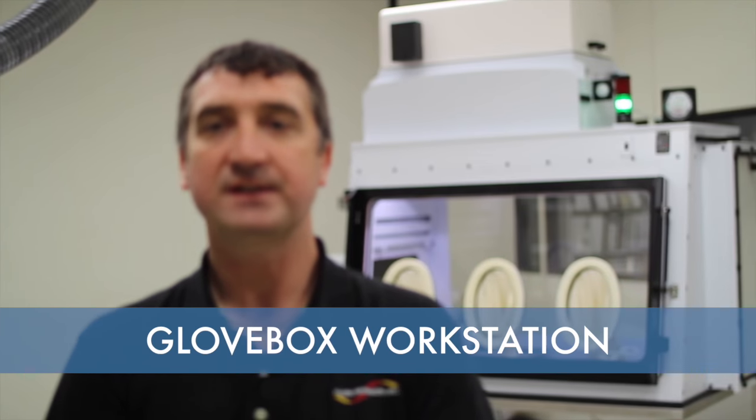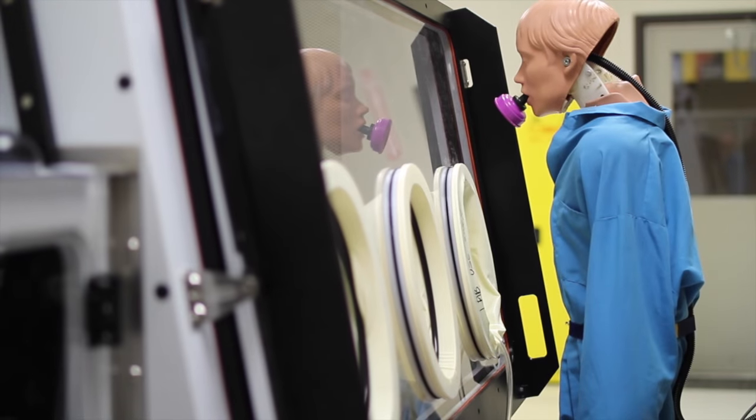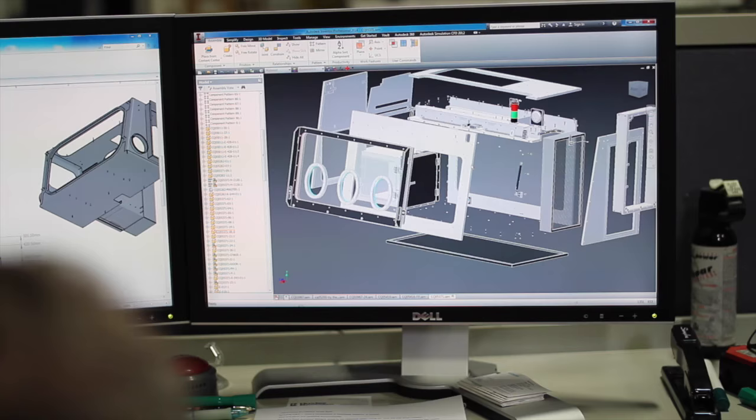The GloveBox workstation is designed for work with potent compounds such as anti-cancer conjugates and processing of other sensitive applications. The unit is made of polypropylene and has acrylic glass block port panels.